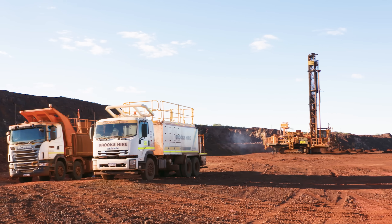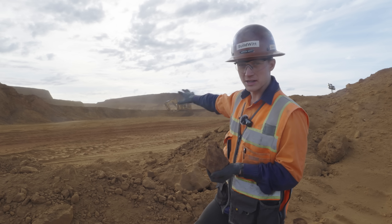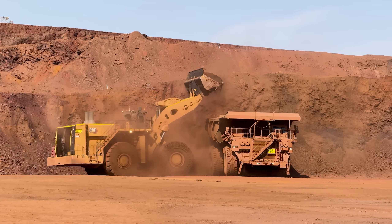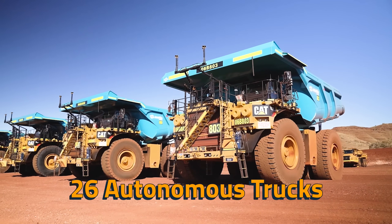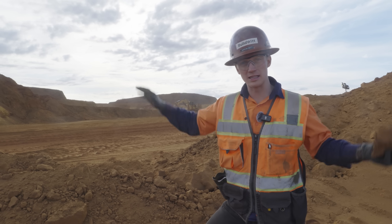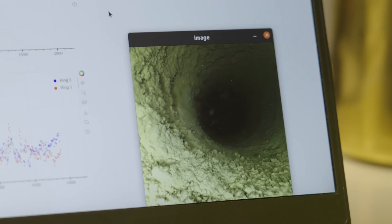We drilled with the autonomous drills, we blasted, and we even got to press the button. Now we are at the loading process. They have four Caterpillar 6060s — 600-ton excavators — and three Cat 994 loaders to load a fleet of 26 autonomous 793 haul trucks. How they know where the iron ore is comes from the drilling: every single hole after it's drilled is tested to see what grade of iron ore is in each area of the pit.